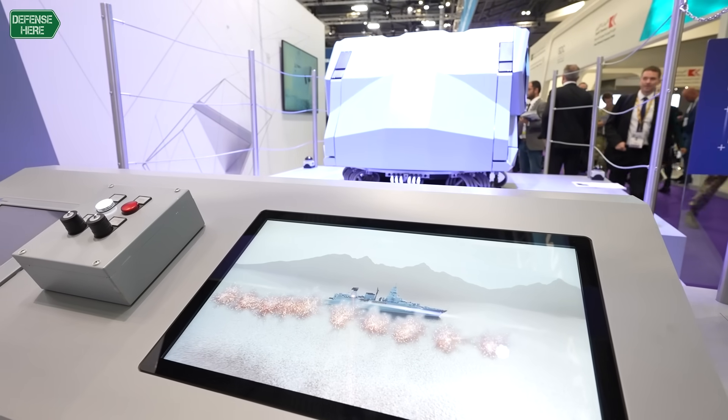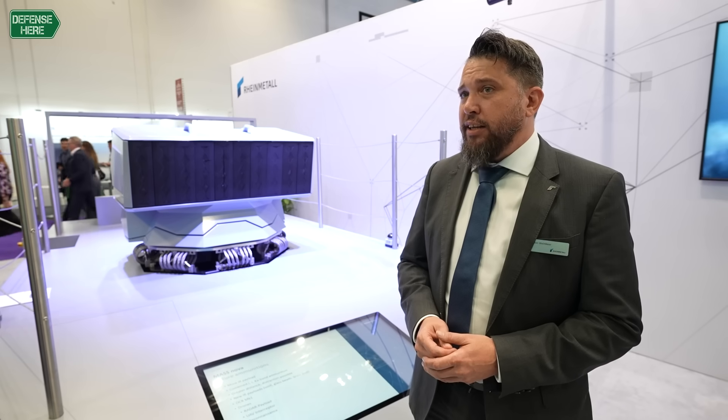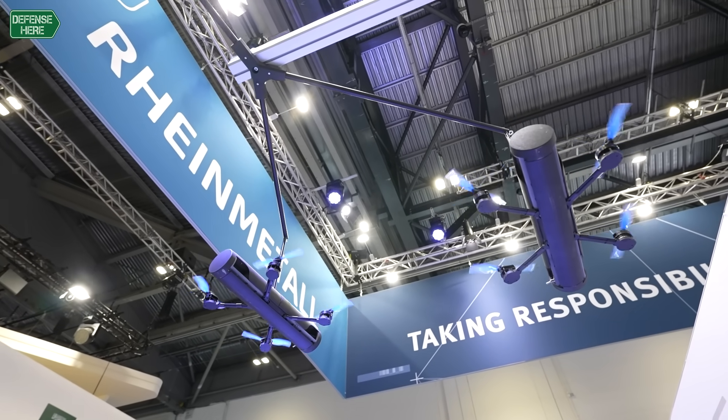Here at DSEI we had the unveiling yesterday. We announced it in several social media channels — kept it a secret for a very long time. We had a huge crowd standing here and now all the navies come by to show interest in the system.